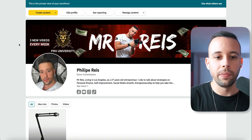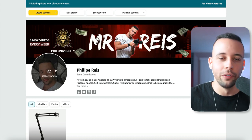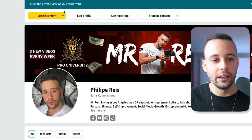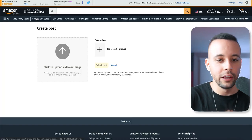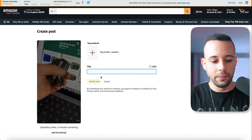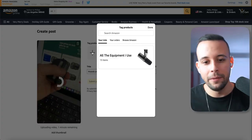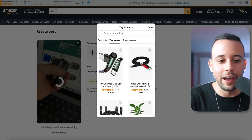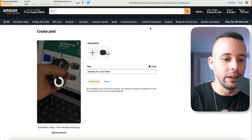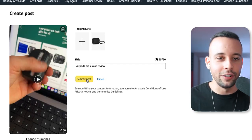Once you have your Amazon storefront, all you have to do to upload your video is click on create content and post video or photo. Once you click that option, select the video you recorded — it will upload to the platform. Give it a title, tag the product by clicking the plus button, then browse your orders to find the product you purchased. Select it, click done. Once the video finishes uploading, click submit post and it's done on Amazon. All you have to do is wait for the money to start rolling in.